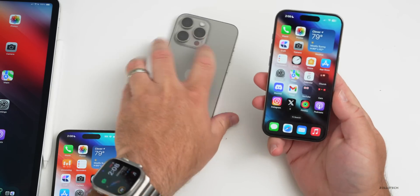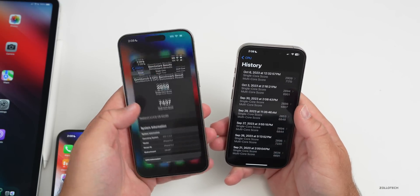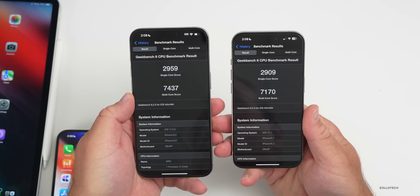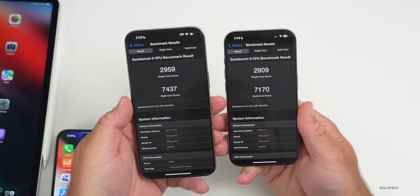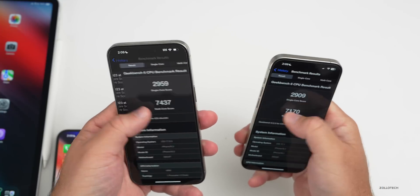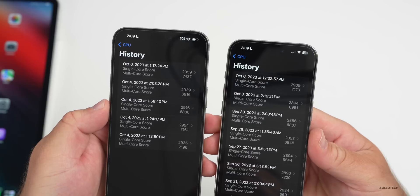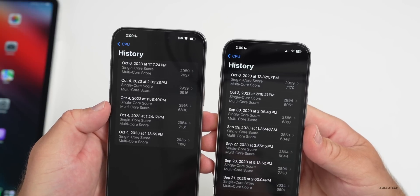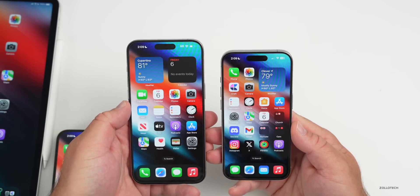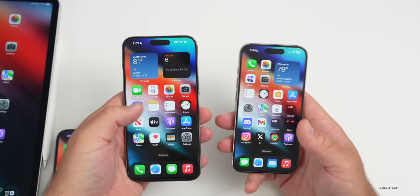The overall benchmarks have been pretty impressive after giving it a few days to process everything. Looking at Geekbench 6, iOS 17.0.3 scores the highest I've had — 2,959 single-core and 7,437 multi-core. On the 15 Pro with iOS 17.1 beta 2: 2,909 single-core and 7,170 multi-core. The public release scores are very impressive with nothing running in the background, and I wouldn't say Apple has throttled anything.